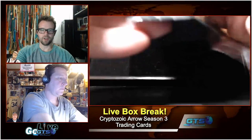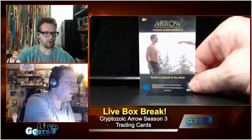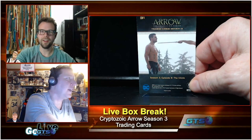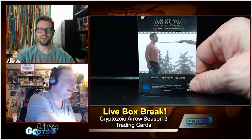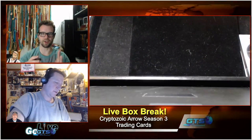There is also the custom binder available — they do these fun custom binders. Check this out — see that sword? That's the sword Ra's is about to kill Oliver with. That sword is one of the prop relics. You could have that exact sword from the card, and then put it in a shadow box with the back of the card as well.